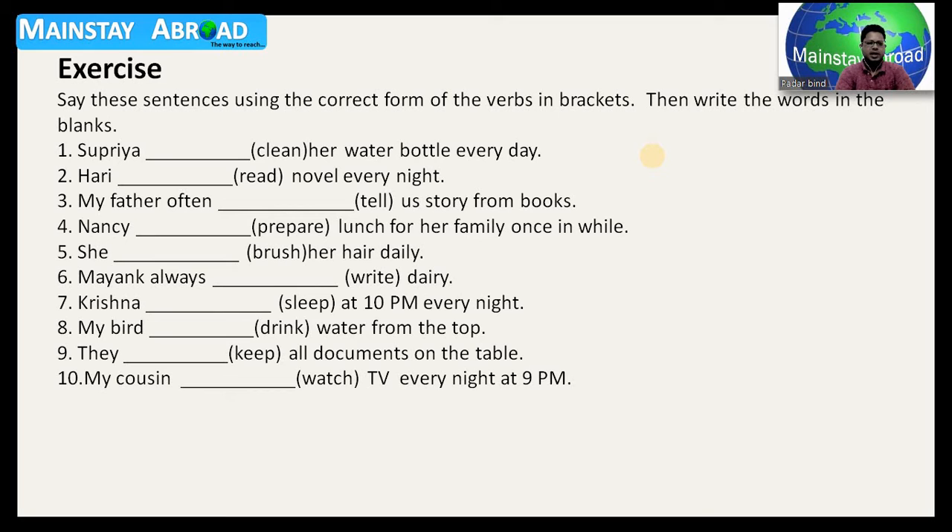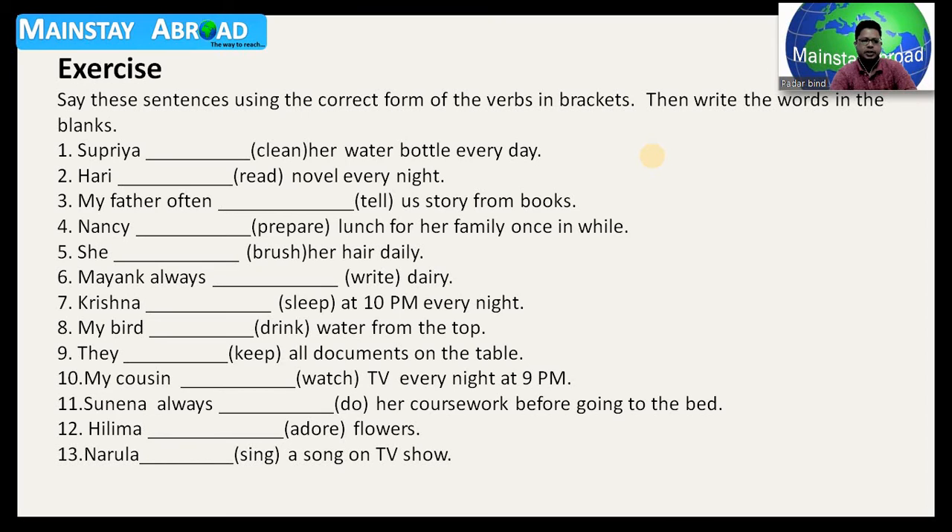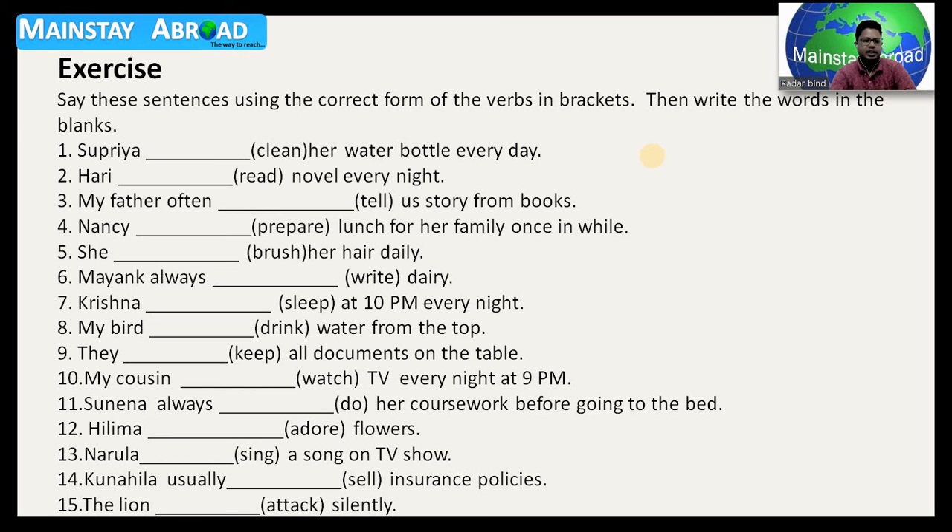Please keep your notebook at the time of studying — it is really going to help you. Sunena always right and dash — do the work and her homework before going to bed. Helima dash — the verb is 'adore' — flowers. And Narula dash — the word is 'sing' — a song on a TV show. Number fourteen: Kunahila always dash self insurance policies. So these are the fourteen questions. Number fifteen: the lion dash attack silently.